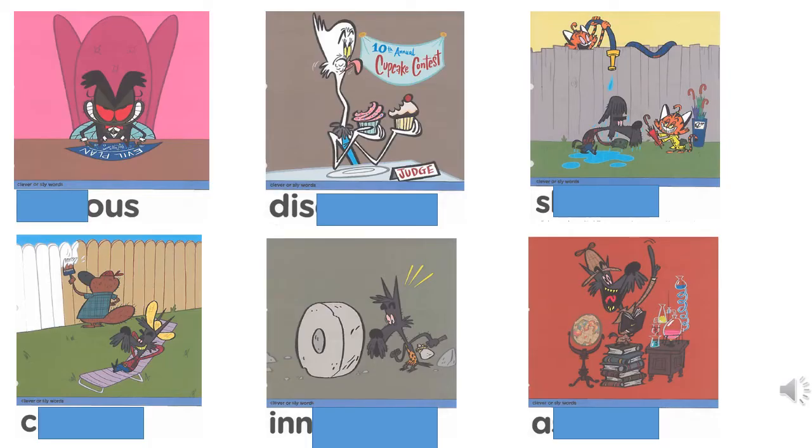First, let's begin by recapping our clever or sly words from last week. I wonder if you can use the clues to help you. Pause while you practice your clever or sly words.